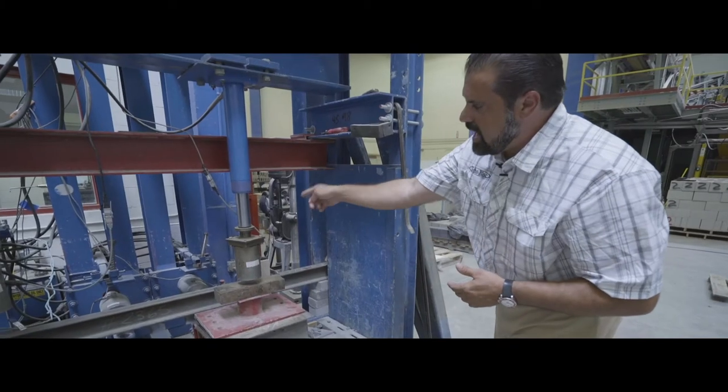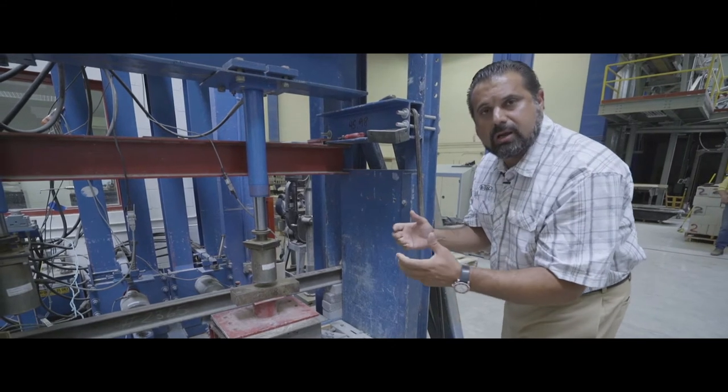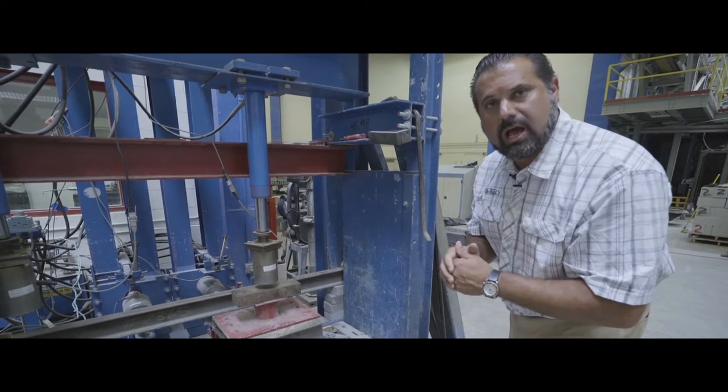Using that hydraulic press and this weight, we're going to be able to pull those units apart and measure the strength of the interlock.